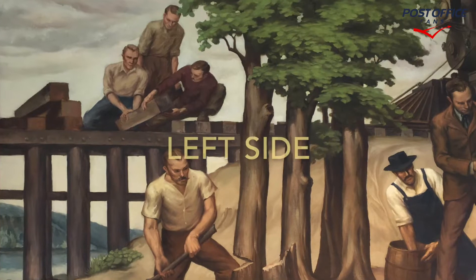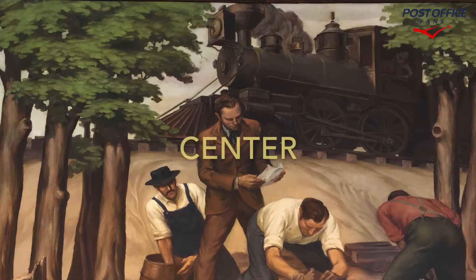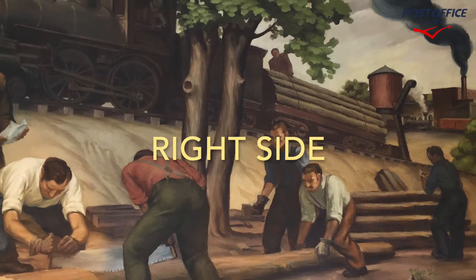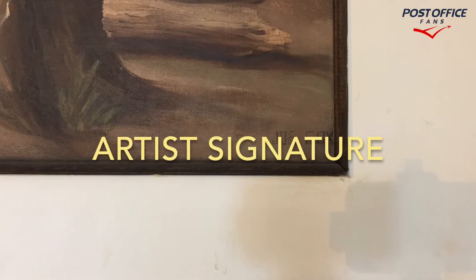This is a full view of the mural by artist Joseph Cox. Here is the left side of the panel, the center of the panel with the locomotive in the back, and the right side. The artist's signature is in the lower right corner — Joseph Cox.